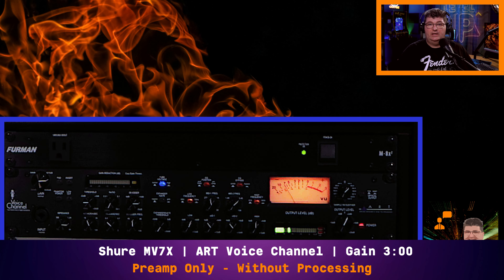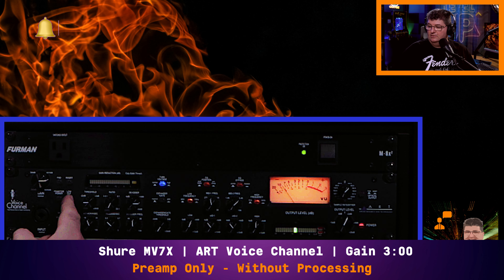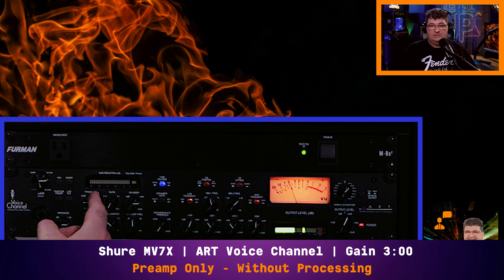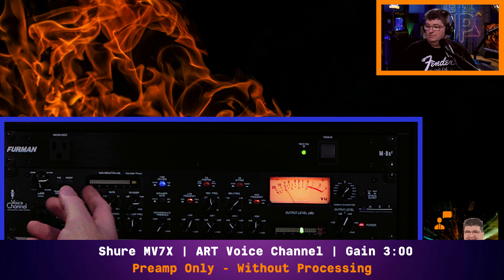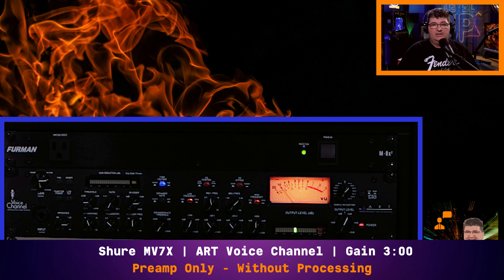Now I've set up the MV7X through the ART voice channel — a tube preamp — with no processing. Compression is turned off, de-esser is automatic, expansion is turned off, EQ is bypassed, no low cut filter. So this is just going into the tube preamp, and we're driving it so we get a little bit of saturation. I have the voltage set on high to give you a little bit of a cleaner sound that's more within spec of the tube. This is kind of the tone you get with the MV7X through a tube-style preamp — definitely gives it a little bit of a different sound from the 8i6. It's pretty common to use a different type of preamp to get a slightly different tone and coloration to the sound.